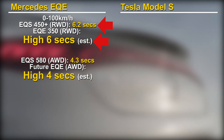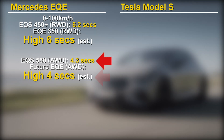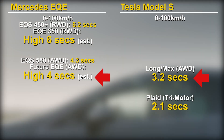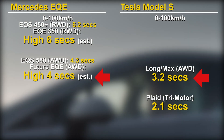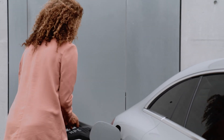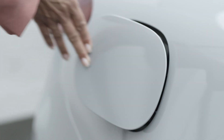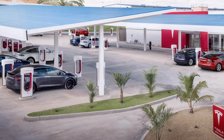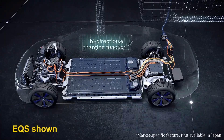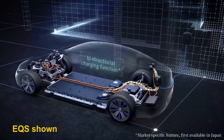For the all-wheel drive EQE, it would also be safe to use the EQS as a benchmark and estimate that the acceleration time would be in the high 4 second range. That would still put it short of the Tesla all-wheel drive. Mercedes also falls short when it comes to charging power. Using a 400V system, the max charging power is 170 kW, slower than the 250 kW of the Tesla supercharging system. Tesla does have the advantage of a more extensive charger network, but given that it's going to allow other cars to use it soon, that may be a moot point. One point in Mercedes' favor is bi-directional charging – it will first launch the feature in Japan and follow up with other markets.